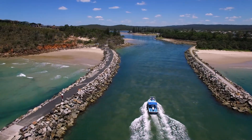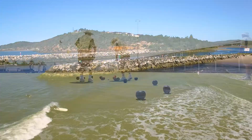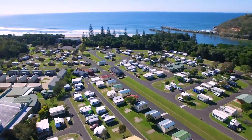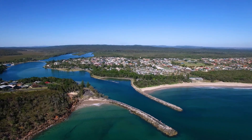All of the lifestyle attractions are just moments away, with main beach, bowling club and cafes only a short level walk from the property. Don't miss the opportunity to secure a fantastic piece of Evans Head real estate.